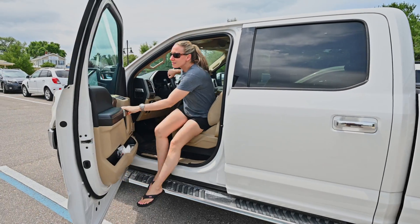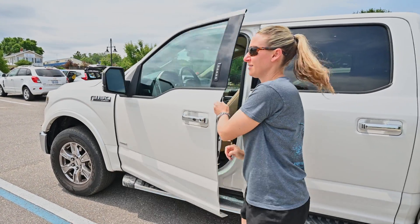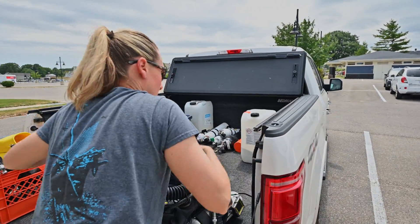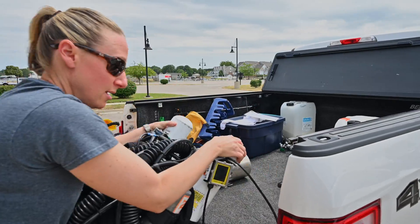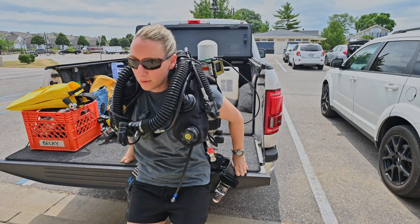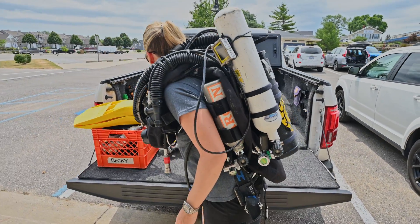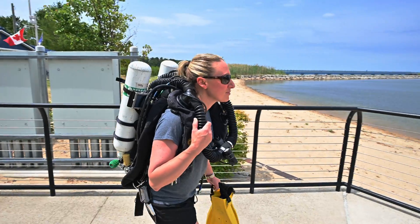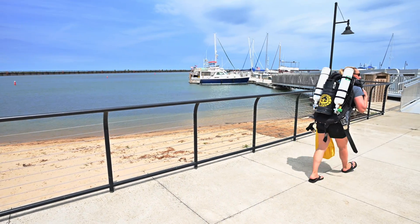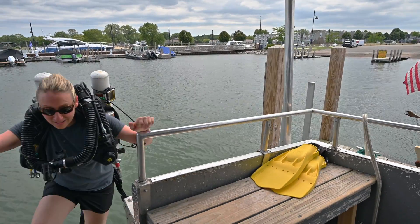Our mission this week is to do something that's never been done before — we're going to shoot the very first photogrammetry model of the Sidewheel Detroit. This is really exciting because we're going to be able to share this photogrammetry model with divers and non-divers, and basically preserve a piece of history in order to share that with future generations.